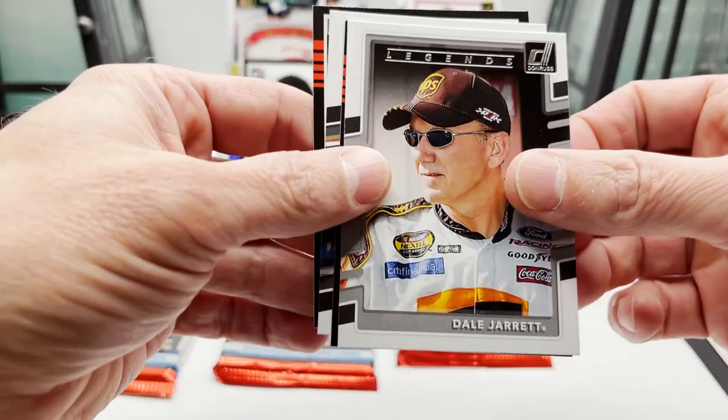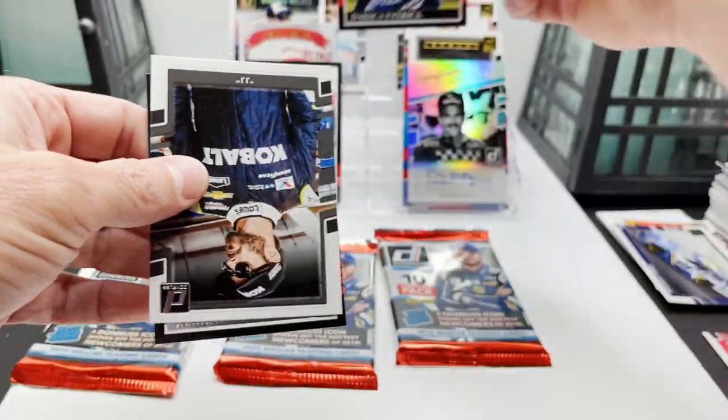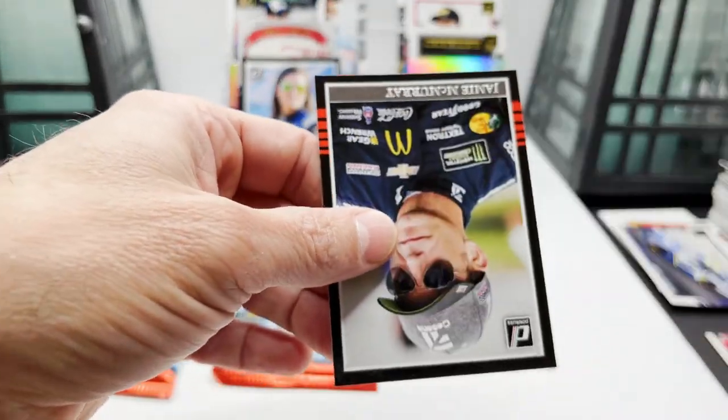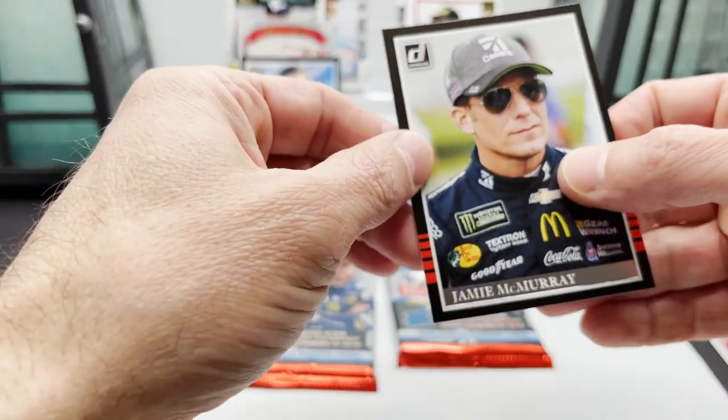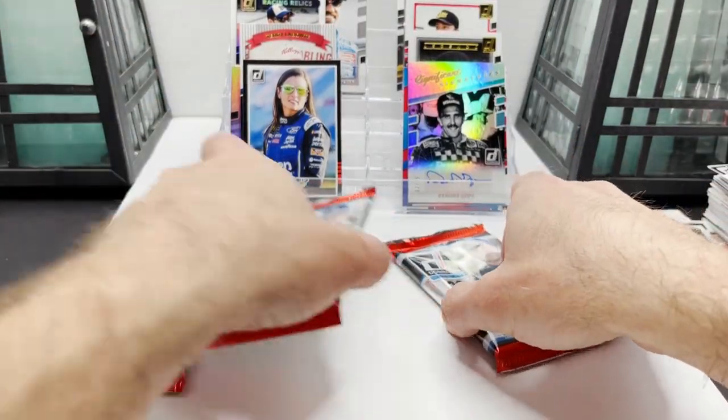Dale Jarrett, lord — Danica, JJ, JJ McMurray. Three packs left.